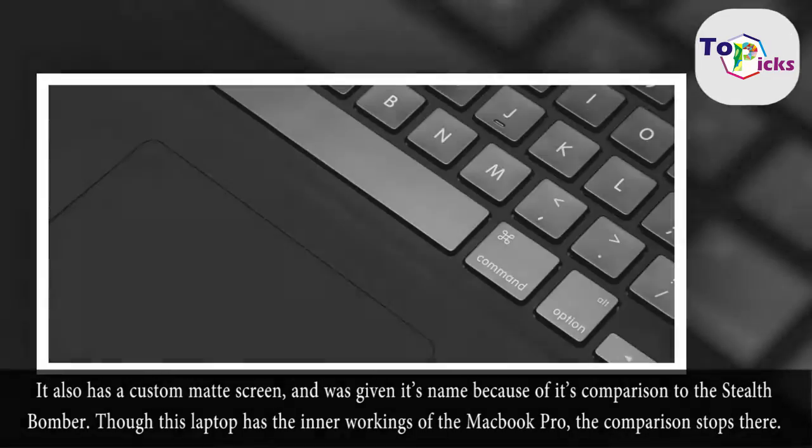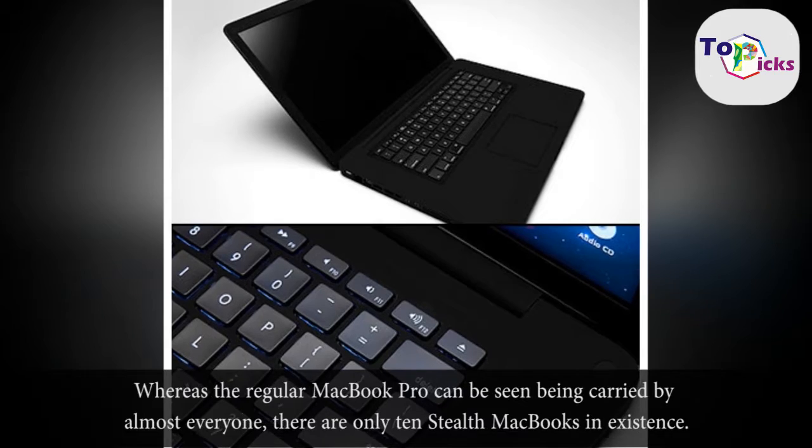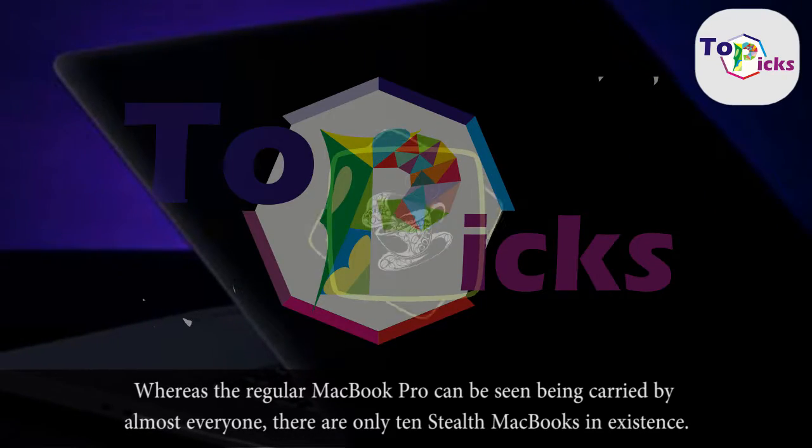Though this laptop has the inner workings of the MacBook Pro, the comparison stops there. Whereas the regular MacBook Pro can be seen being carried by almost everyone, there are only 10 Stealth MacBooks in existence.